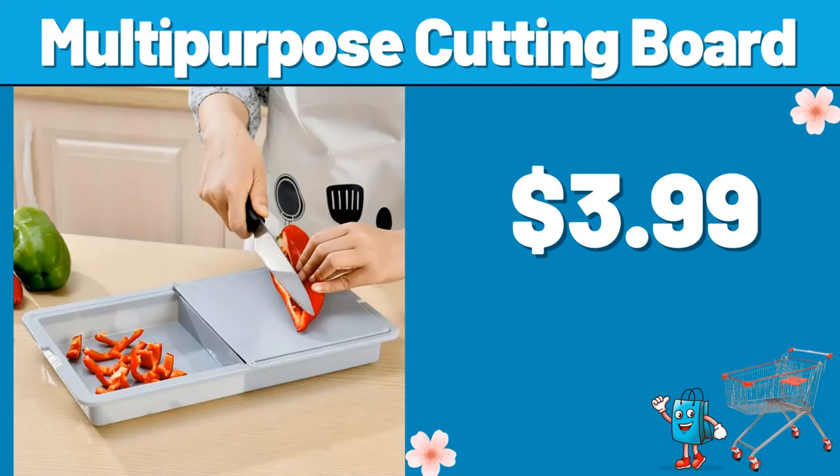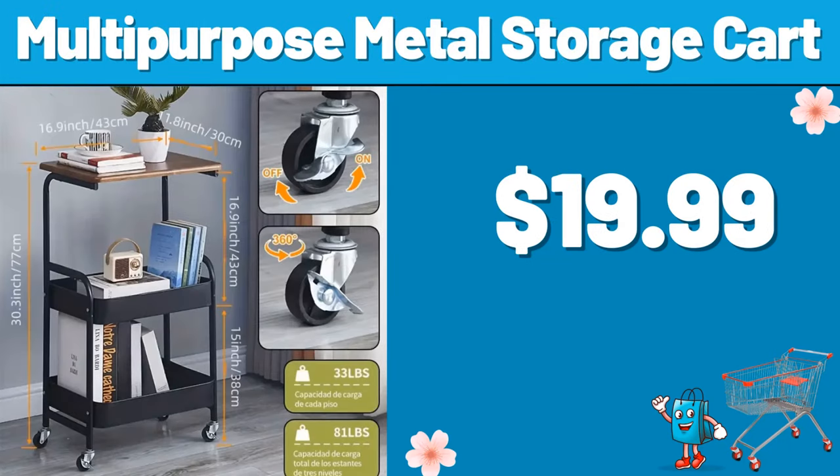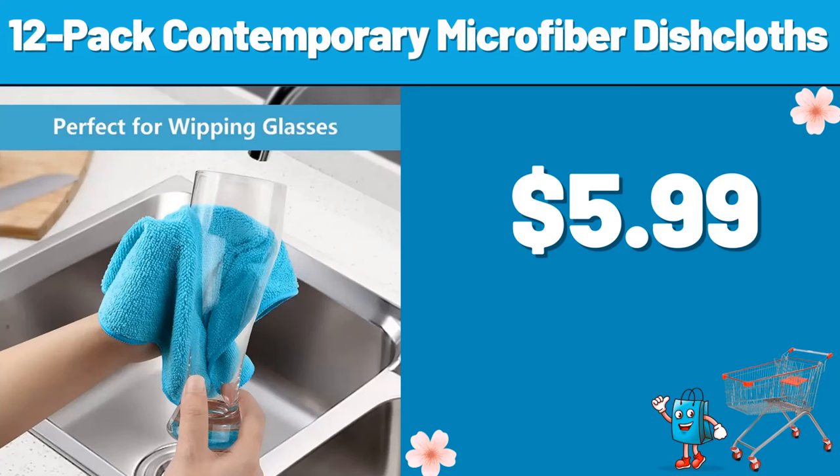Multipurpose cutting board, $3.99. Multipurpose metal storage cart, $19.99. 12-pack contemporary microfiber dishcloths, $5.99.